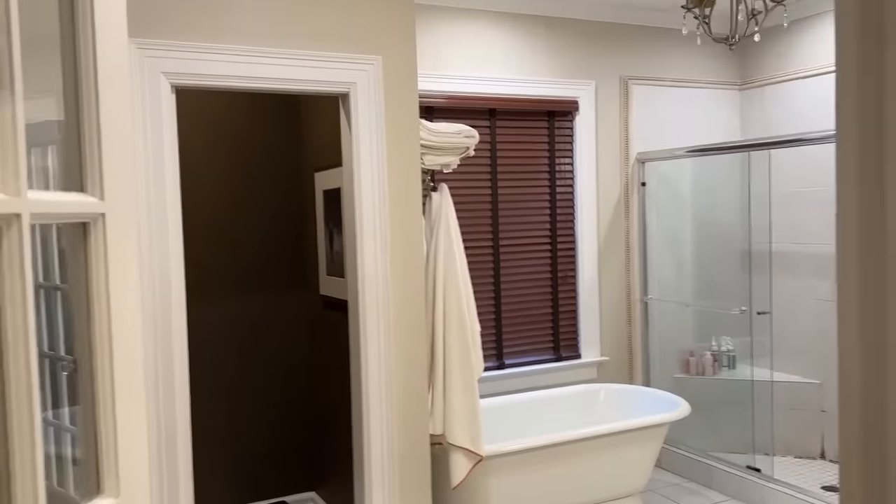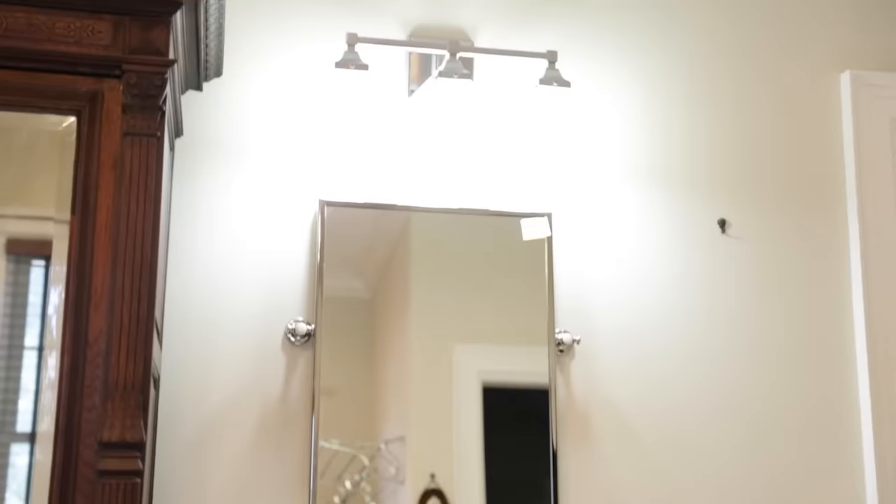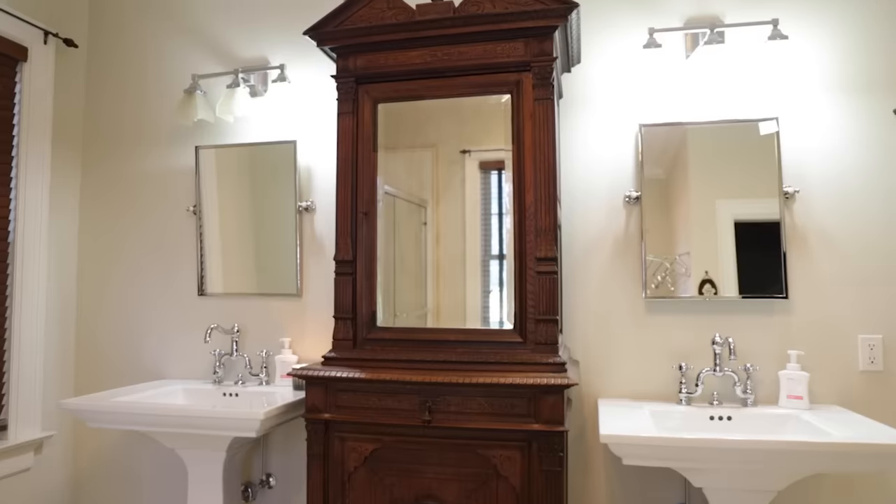We've done nothing to this bathroom since we bought it — same light fixtures, same everything. I always envisioned ripping everything out and designing our dream bathroom in here. There's no storage because of these beautiful pedestal sinks, and there's an armoire that was left for us. We've just kind of left it as-is. Since we're moving in a month and a half, I'm not going to gut it, but I do want to fix a few things. I've had professionals scrub the shower to get the black grout clean, and tiles are literally popping up when I stand in the shower.